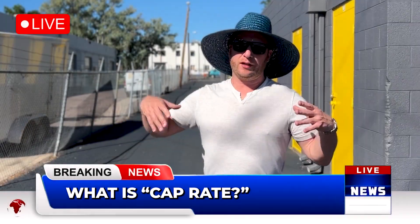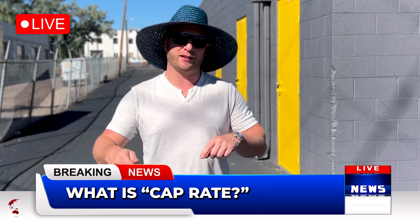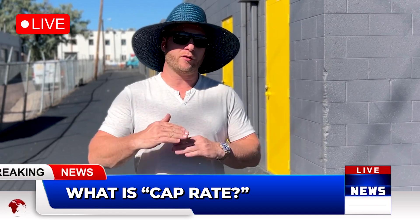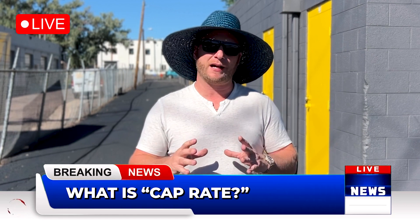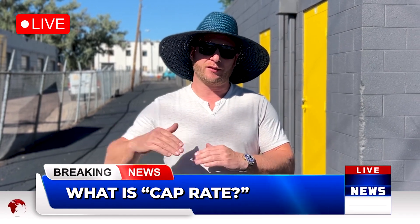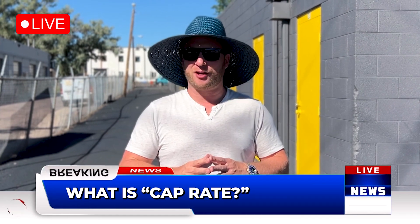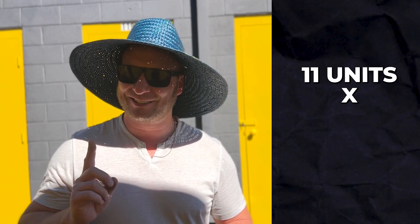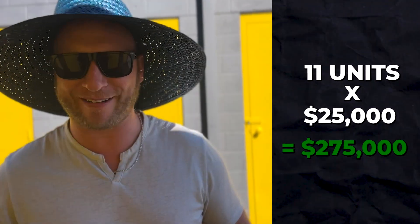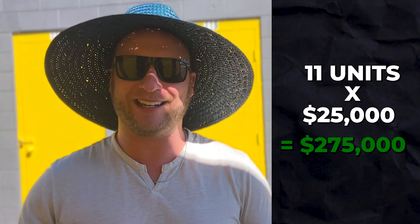Here's a cool tip when it comes to investing in real estate: for every $100 I decrease expenses or increase revenue, I'm actually able to add almost $25,000 in value to the total property value — that's based off the cap rate. Do the math: 11 times $25,000 is $275,000 in value, just by adding these units back into the system.